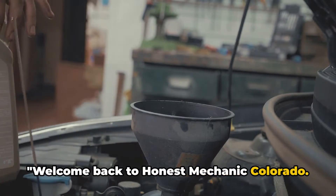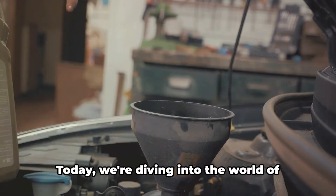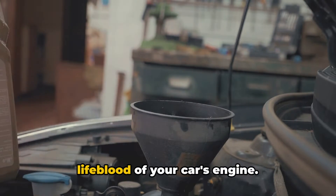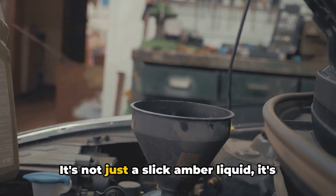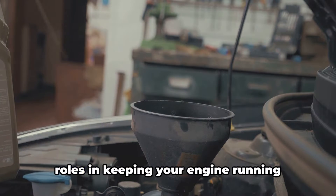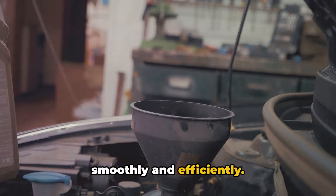Welcome back to Honest Mechanic Colorado. My name is Brian. Today we're diving into the world of engine oil, often referred to as the lifeblood of your car's engine. It's not just a slick amber liquid — it's a crucial component that plays several roles in keeping your engine running smoothly and efficiently.